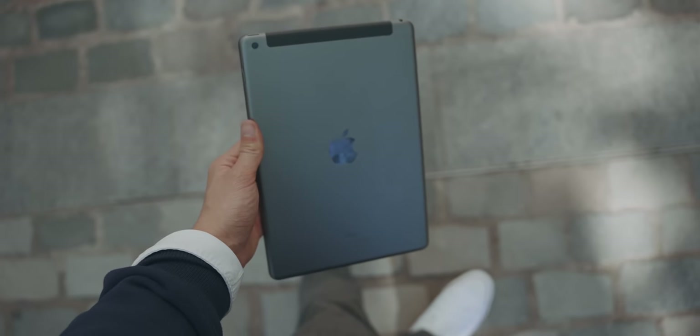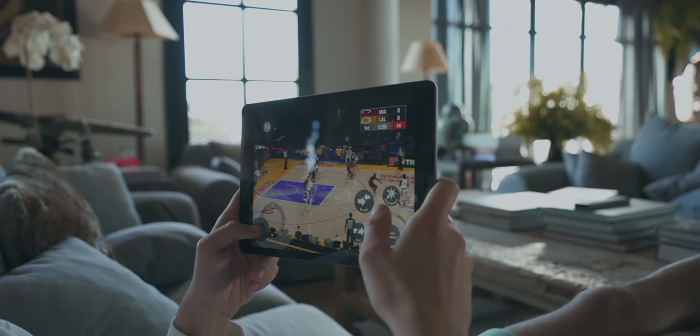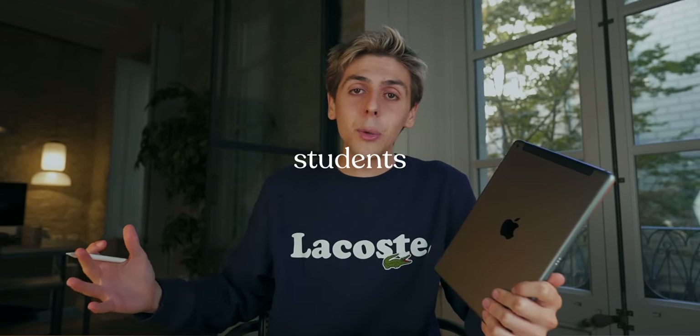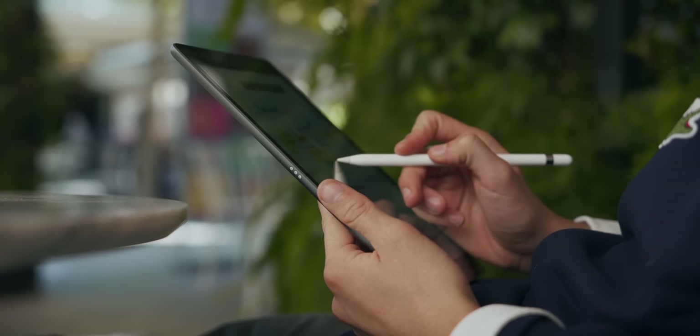A lot of people don't want to go pro — most people just want an iPad that does iPad stuff: note-taking, surfing the web, gaming, and most importantly, an iPad that doesn't break the bank. This is why the iPad 9th gen exists, renovated in 2021 with a couple new features. From a student's perspective, this iPad is great — probably the best Apple product in terms of value.